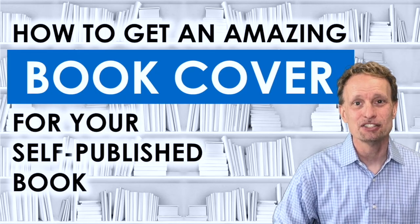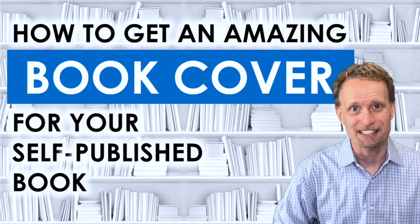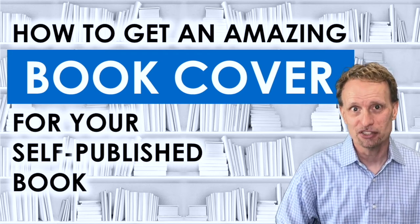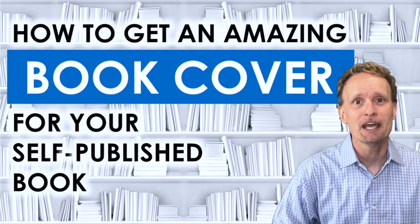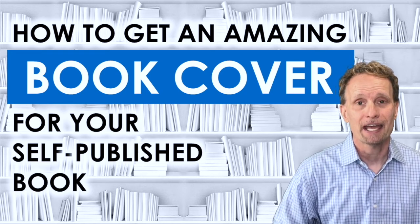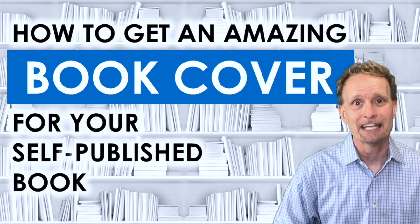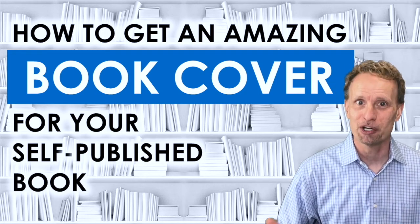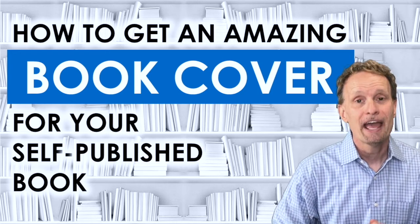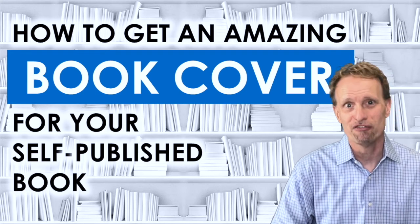Once the book cover contest ends, all you have to do is award the winner the prize. The winner will make changes to the design even after they've won — they'll add a spine and the back cover. Just tell them how many pages your book is and most designers will calculate how wide the spine needs to be. Tell them what you want on the back cover — most authors want a picture of themselves or a short description of the book. The designer will give you a file you can upload directly to Amazon's KDP. Make sure you ask for both a paperback cover and a Kindle version.